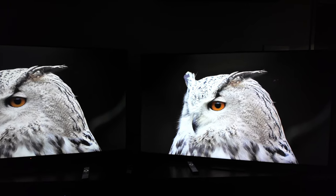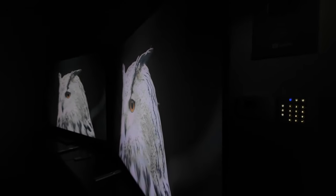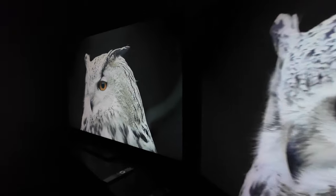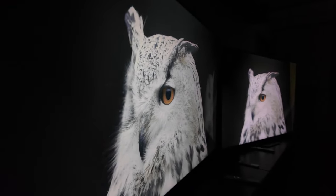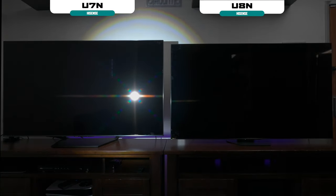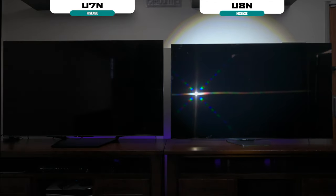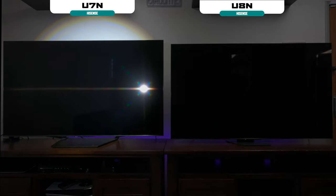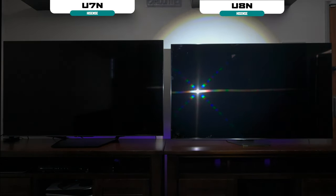Here's an example of the viewing angles, and both TVs look very similar to me. The 65-inch on both models are vertical alignment panels, so you get that inky contrast ratio, but viewing angle won't be as good as an IPS panel. Next, for the glare test — the U7N has a semi-gloss coating, and the U8N has an anti-glare matte finish. The U8N reflects light a little better, and in a bright room you'd be fine with either TV, but the U8N has a slight edge.